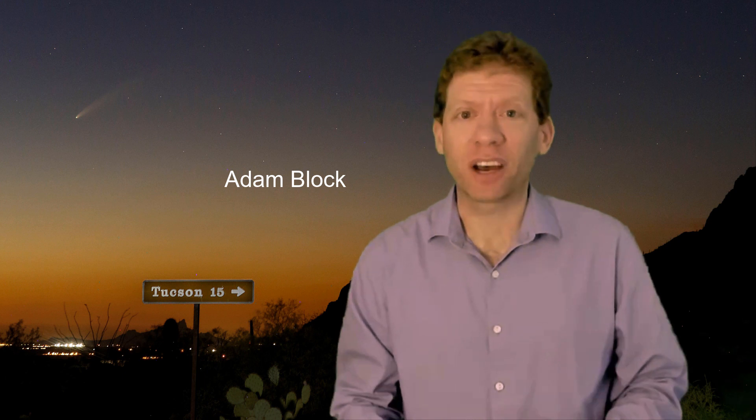Welcome to this episode of Reflections. What is on everyone's astronomical mind is how to find Comet NEOWISE. It is visible in the Tucson skies, though it's not easy to find with your unaided eyes. So in this episode, we'll look at exactly how you can go about doing that.